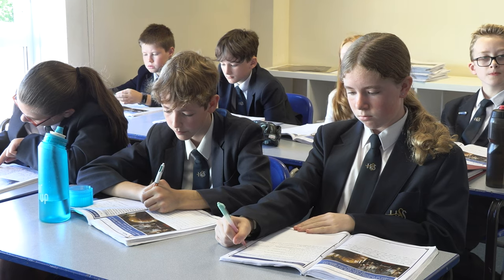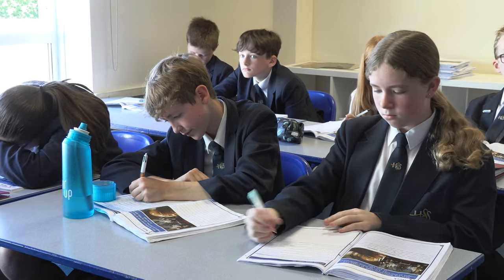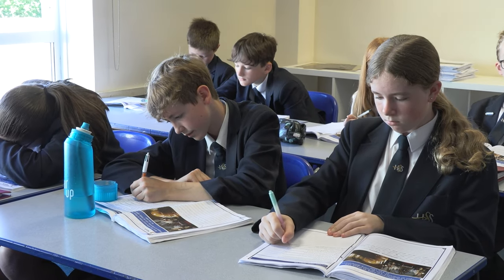Welcome to History at Homer Green Senior School. The aim of our history curriculum is to encourage students to become well-informed and empathetic citizens of the world. The knowledge-rich curriculum is designed to inspire your curiosity beyond the classroom, to turn you into a lifelong learner of history. The past creates a present, and for you to understand and navigate your own life, it's vital that you understand the history and culture of your country and others.